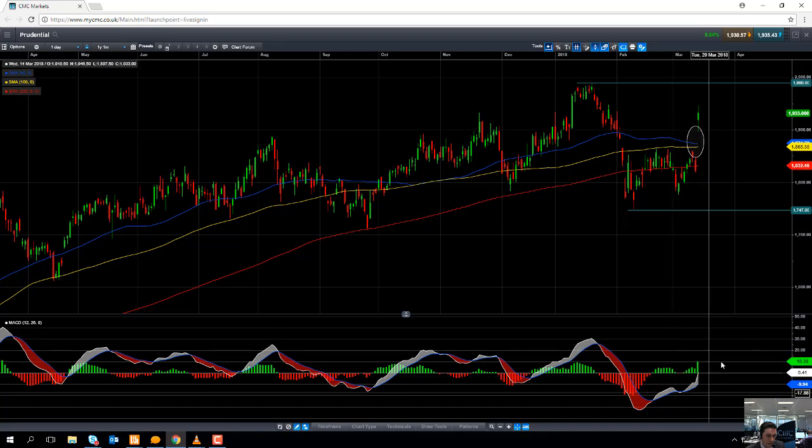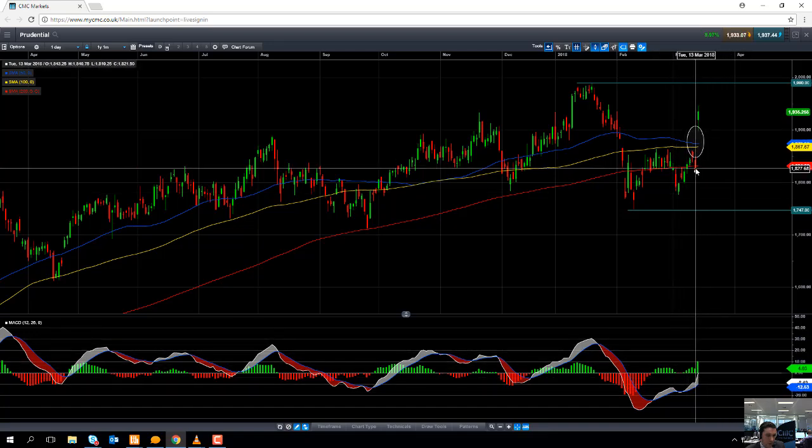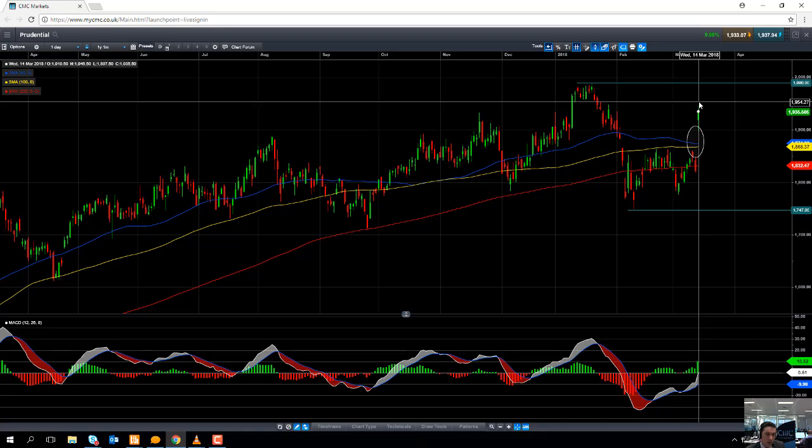If you take a look at the MACD histogram — the MACD indicator — we can see that positive momentum is on the rise. As the share price is pushing higher, that's been confirmed by the increase in positive momentum. So the momentum is clearly with the buyers, clearly with the bulls.